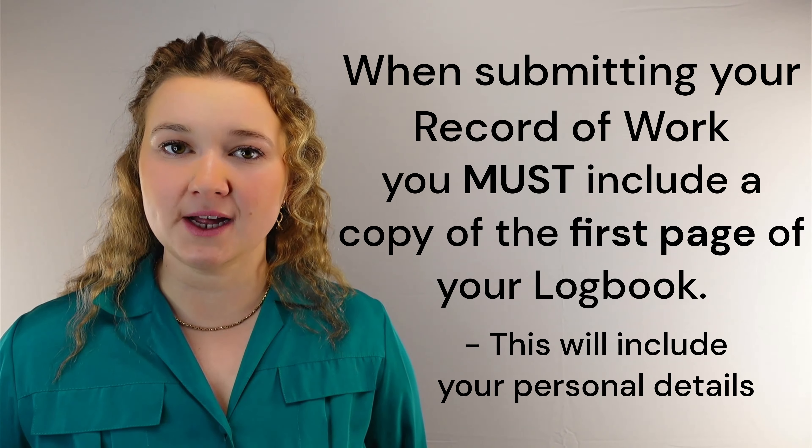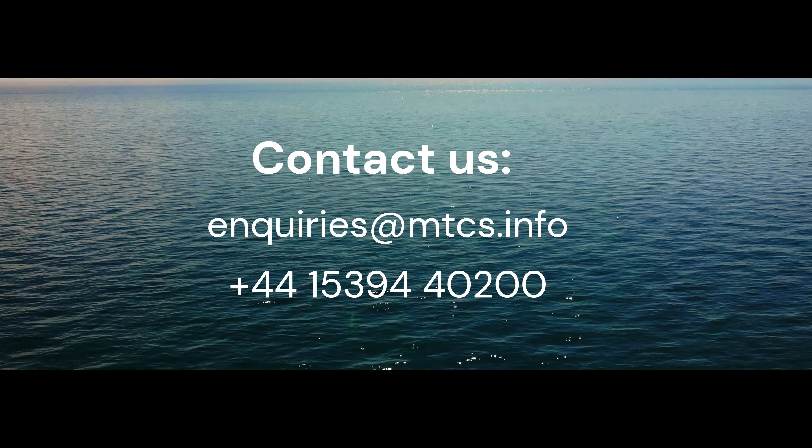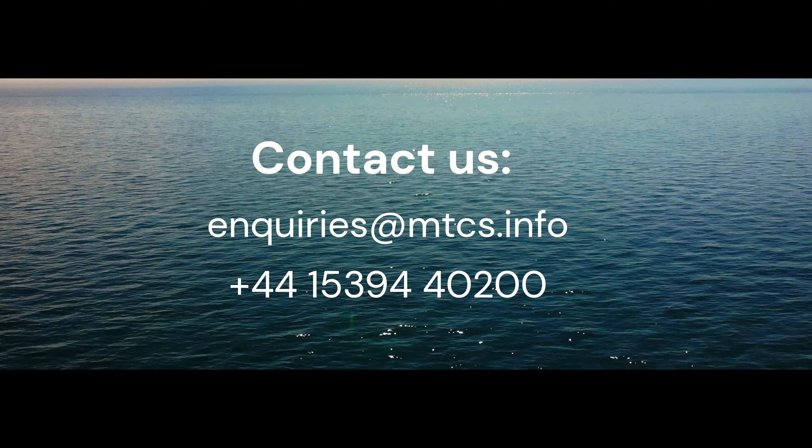We hope you found this video helpful. If you have any questions or need any further support, please don't hesitate to contact our team.